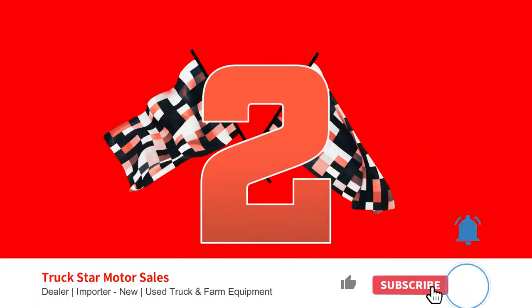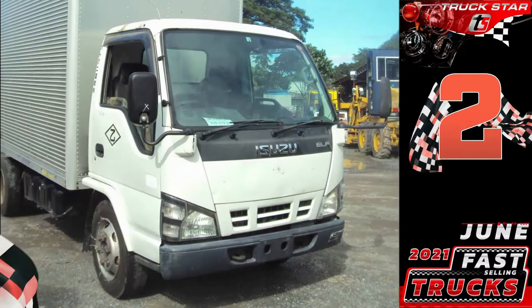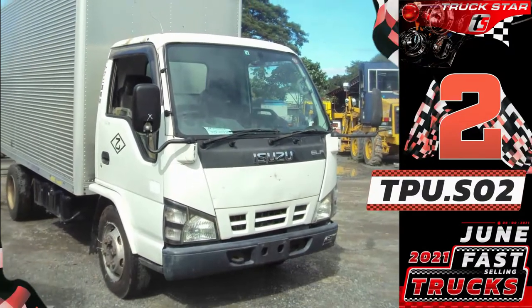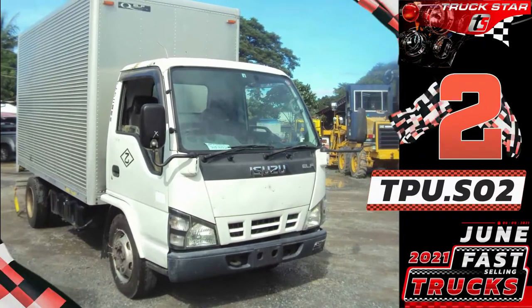Number 2. Unit code: TPU.S02. Isuzu Elf Aluminum Closed Van.